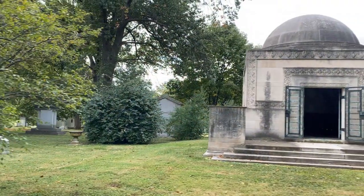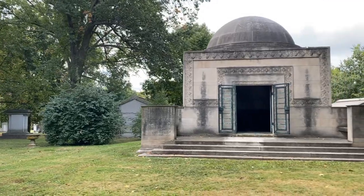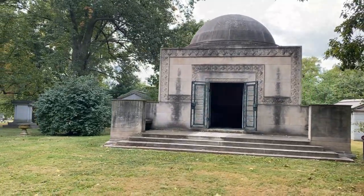Thank you so much for this wonderful visit to the Wainwright Tomb by Louis Sullivan. This is truly a remarkable treasure, an architectural treasure, not only of St. Louis, but nationally and internationally.